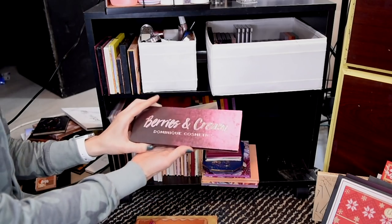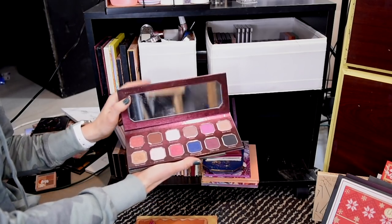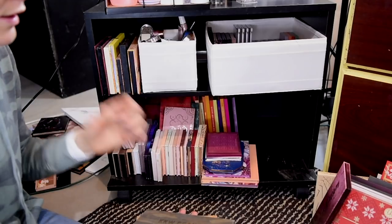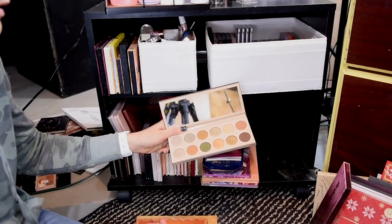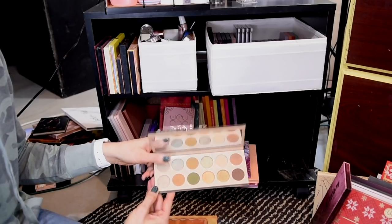I have the Dominique Cosmetics Berries and Cream palette. I've only used this like twice. Super impressed with the formulas — I'm going to keep it. I'm going to give it one more chance because the formula is really impressive. This KKW Beauty palette has also been discontinued, but I do think it's a really fun green toned palette. I just love the packaging.